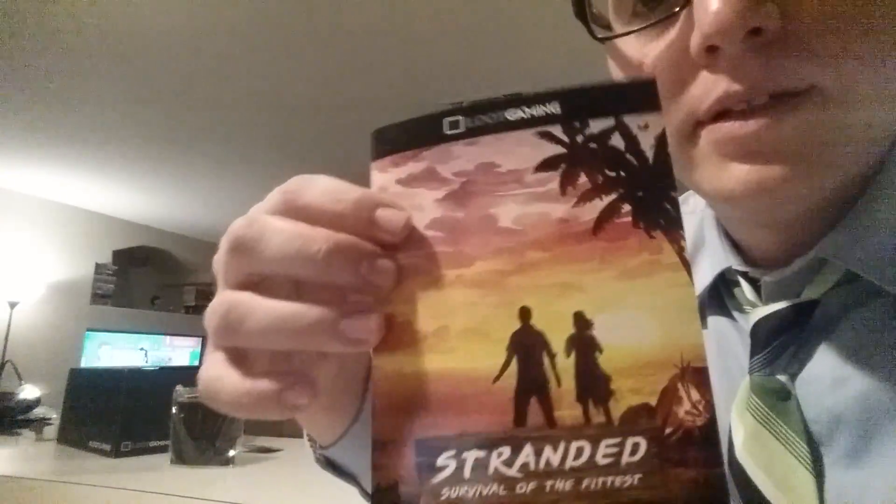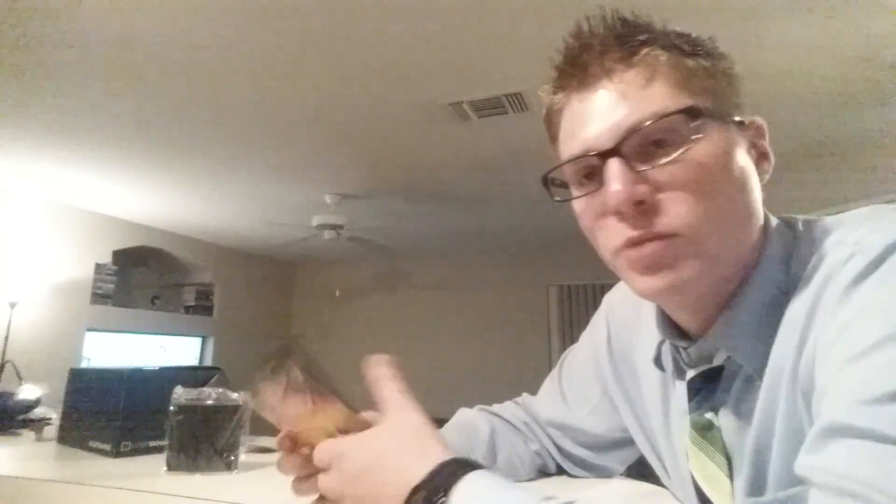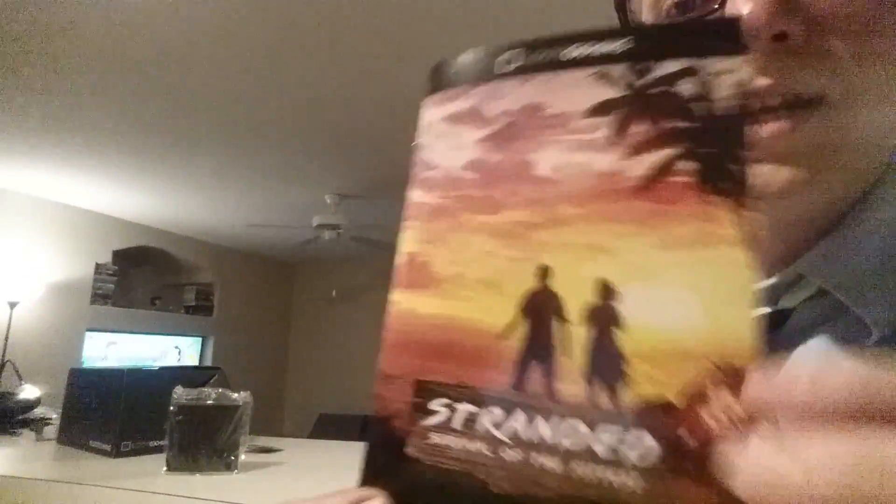So not terrible, but not... I mean, you see how excited I got with Geek Fuel — if you go back to my last video, very, very excited. It was simple stuff, very simple, but awesome, you know. This had the Lara Croft figure, pretty neat, and the flask is pretty cool, and I like the shirt. It wasn't a bad box. I just expected a little more, because this crate's more expensive — it's like $30 instead of $20. So it was a little more money. Anyway, so it was Stranded.